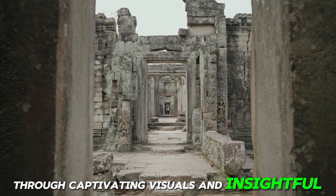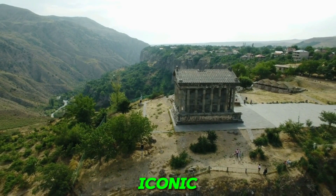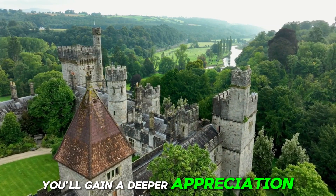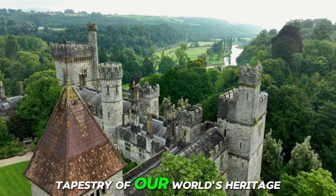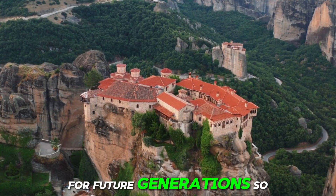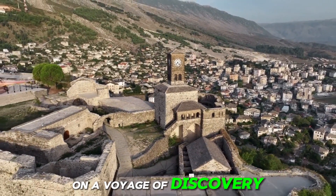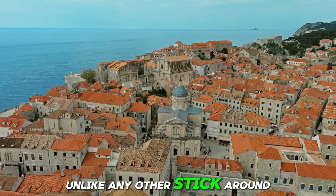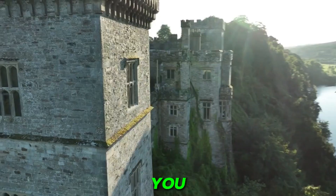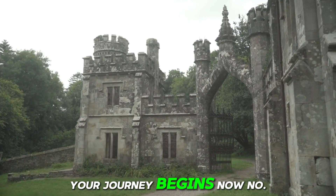Through captivating visuals and insightful narration, you'll learn about the stories behind some of the most iconic and awe-inspiring places on Earth. By the end of this video, you'll gain a deeper appreciation for the rich tapestry of our world's heritage and understand why it's crucial to protect these treasures for future generations. So buckle up and get ready to embark on a voyage of discovery unlike any other. Let's dive into the heart of UNESCO World Heritage Sites together. Your journey begins now.